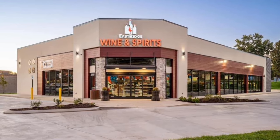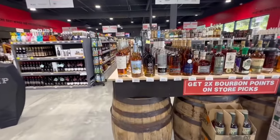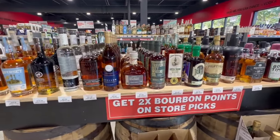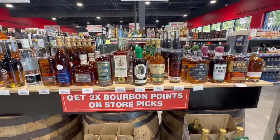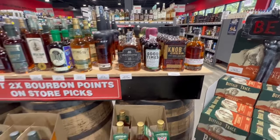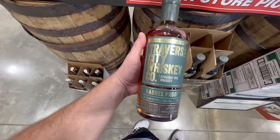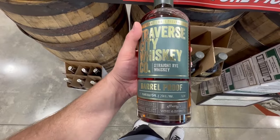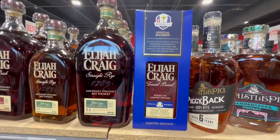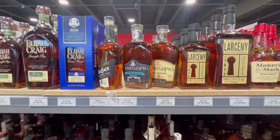Next stop was East Ridge Wine and Spirits, checked out on the next day. When you first walk in you're greeted by a store pick region. You had to buy store picks to earn points, or just buy bottles in general, to be able to buy some of their more allocated bottles. I see the Traverse City sitting here — I've heard some good things about it, haven't tried it myself, what do you guys think? I keep seeing this Ryder Cup Elijah Craig Toasted Barrel — haven't heard much about it, but it looks like a cool bottle. At $130, I think I'll just stick to the regular Toasted Barrel I have at home.